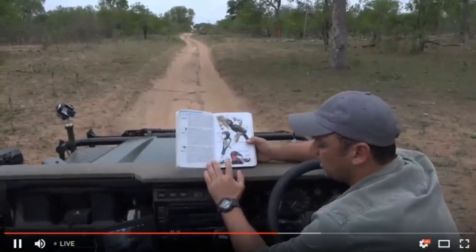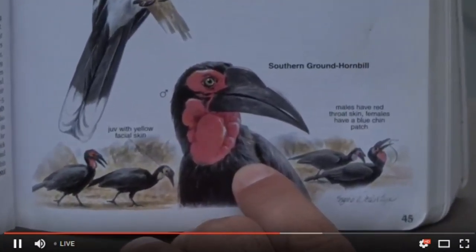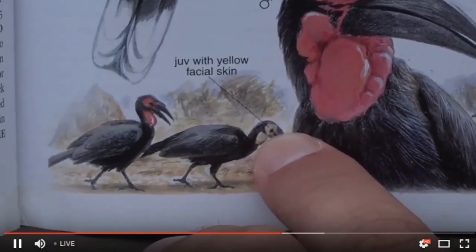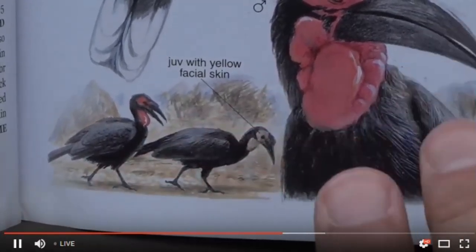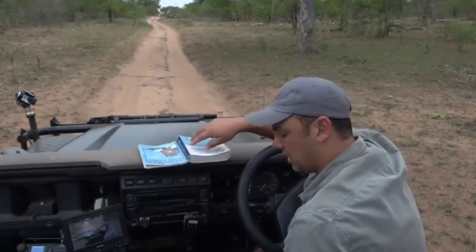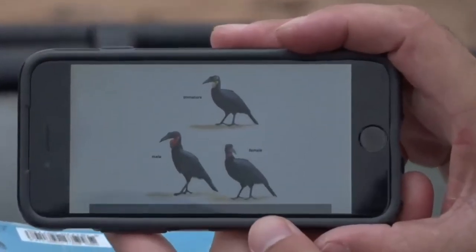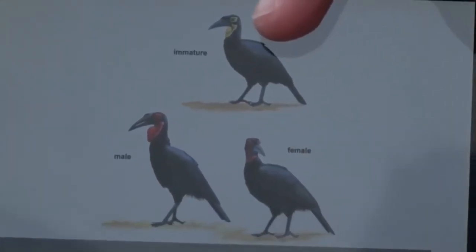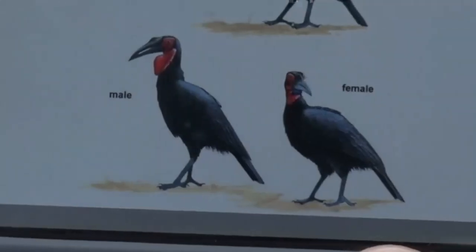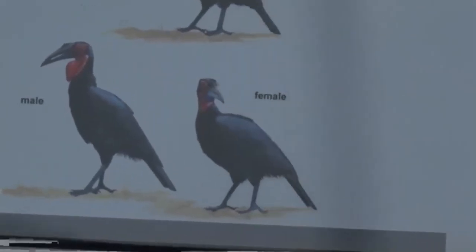In the book, here's the ground hornbill - they show the male but don't picture the female. You can see the juvenile has that gray-yellow facial skin. The book is a little difficult, they don't do the birds much justice. Now looking at my app - it shows the immature juvenile with yellowish or dark coloration around the face, then a picture of the male and female. It appears the female has a slightly bluish coloration under her beak.